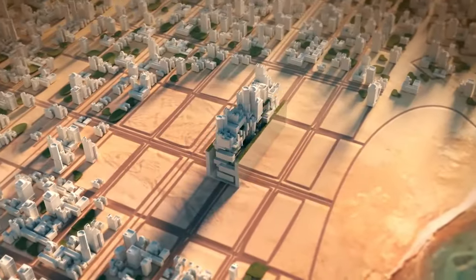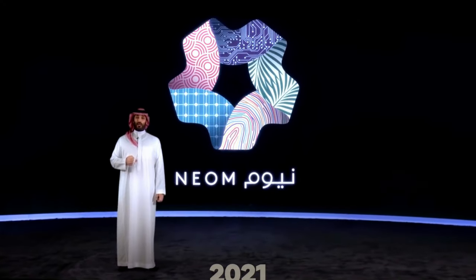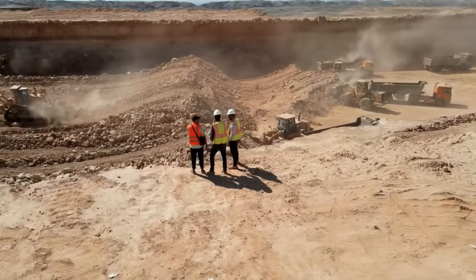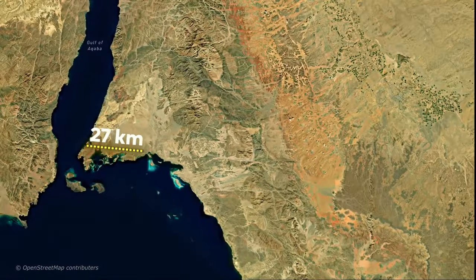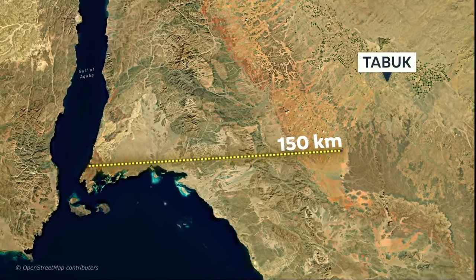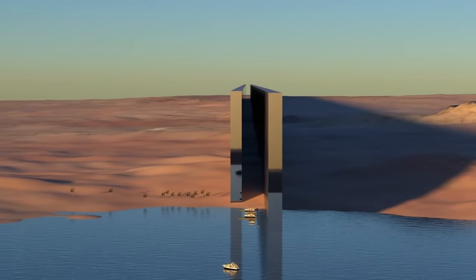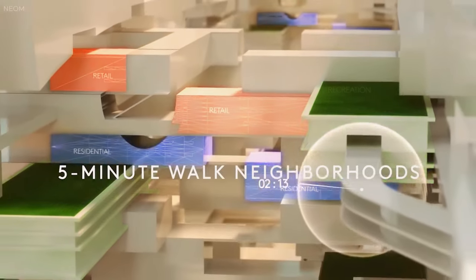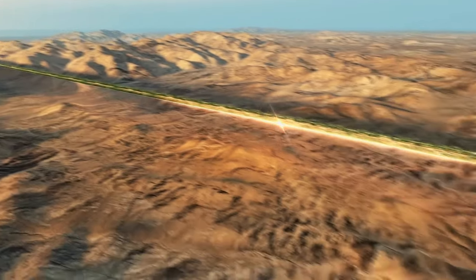The Line, which was first revealed by Saudi Arabia's Crown Prince Mohammed bin Salman back in 2021, is by far the most ambitious megaproject in the country to date. It's supposed to be a self-sustaining linear city stretching more than 170 kilometers from the Red Sea up to the city of Tabuk. The city's design includes two 500-meter tall structures running in a parallel way, with everything within walking distance, zero cars, zero roads, and zero emissions.